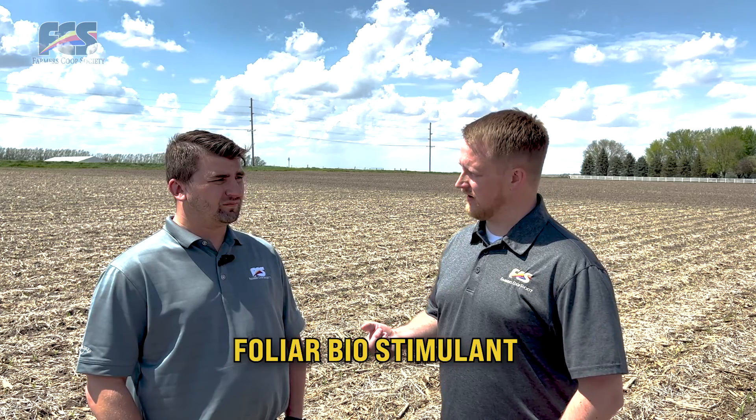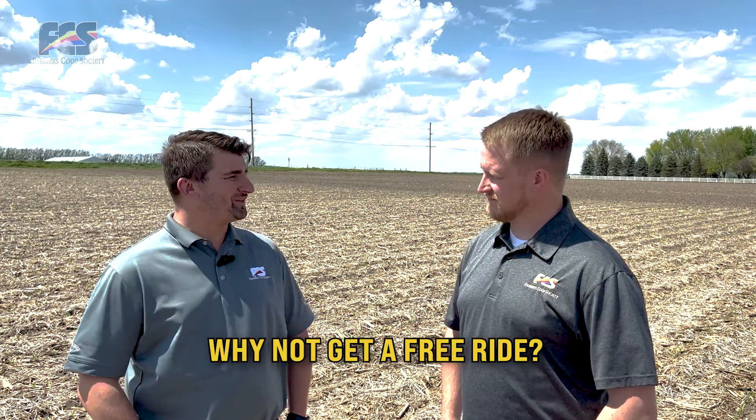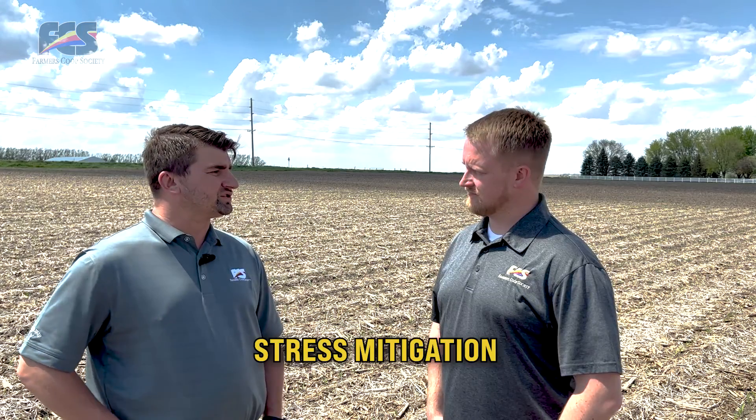A couple of different things we can look at are foliar biostimulants or fungicides. A foliar biostimulant that we carry that would be a great option is Voyagro. Voyagro is a product that you spray on around that V5 time, and it's going to help the plant move nutrients throughout the plant more efficiently and help relieve any stress from that aspect. Since you're already putting a post-emerge herbicide and maybe a micronutrient out at that V5 timeline, why not throw it in and get a free ride?